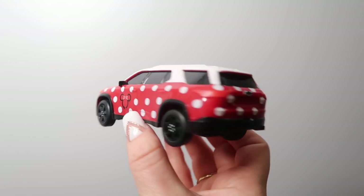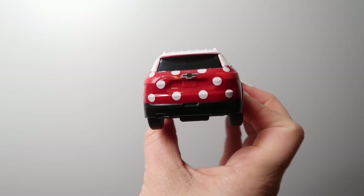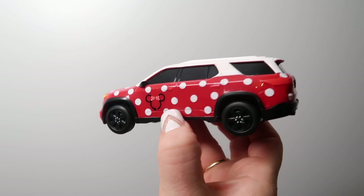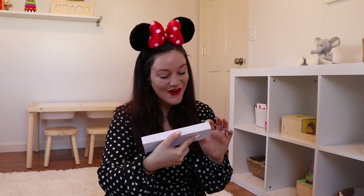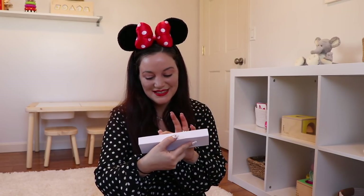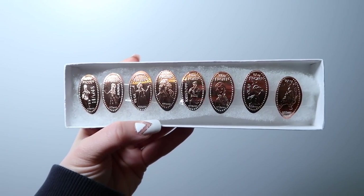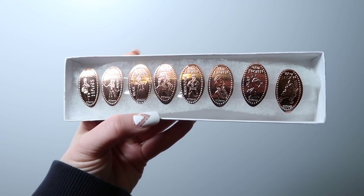I think my son just woke up. I'm trying so hard to film when he naps and it's just not always working. It looks like there's still like five or six more items in here. We are getting eight frozen pressed pennies from Norway in Epcot.